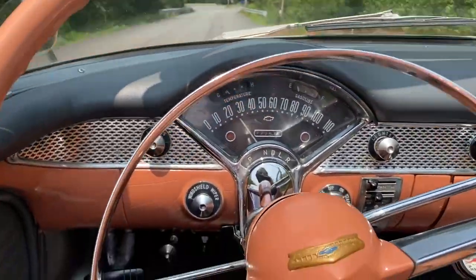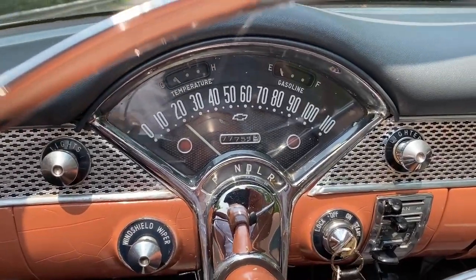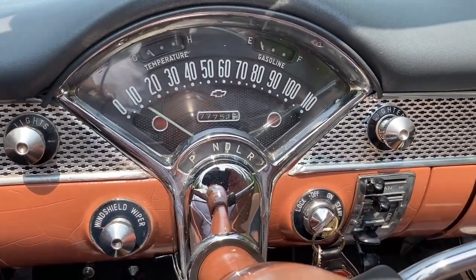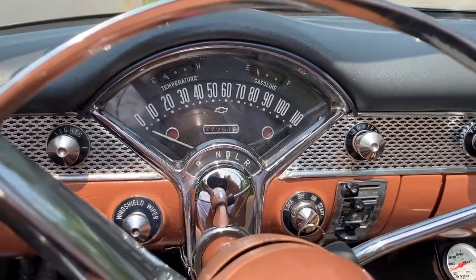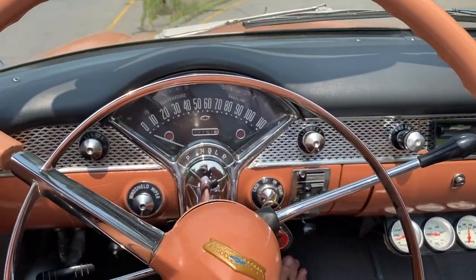Just wanted to show you the odometer's working — as you can see it went from 500, now it's at 510. You can see the tripmeter working. Okay, well thank you very much for looking.